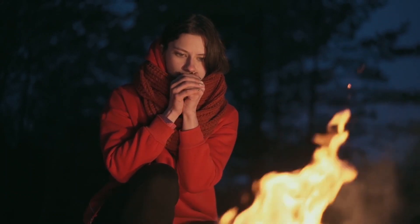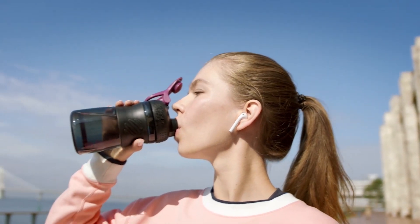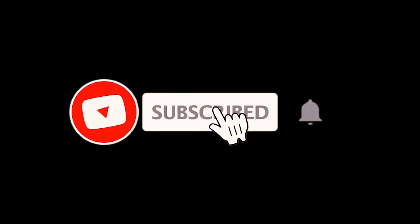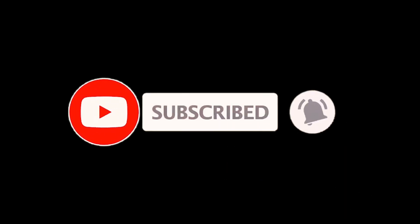Thanks for watching and for keeping it till the end. We hope you found the information helpful, and that you now have a better understanding of chilblains. Remember to stay warm, protect your skin from the cold, and stay active and hydrated to help reduce your risk. If you found this video informative, please give it a thumbs up and consider subscribing to our channel. We'll be posting more videos on natural remedies and other health topics in the future, so stay tuned. Thanks again for watching, and we hope you're feeling more hopeful about finding relief from your chilblains.